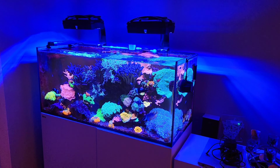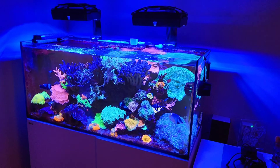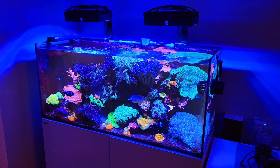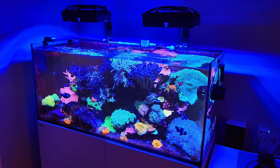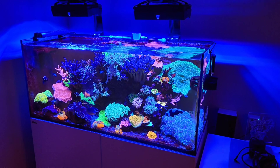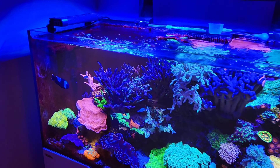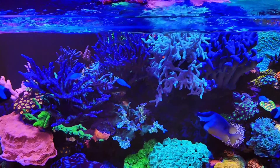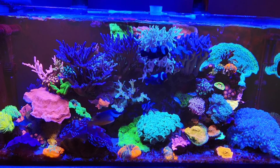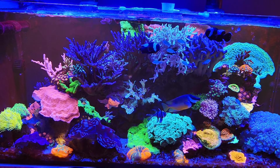Welcome back to the channel, hope you're all doing well. It's been a few weeks since I uploaded the last video. On that video I added nine chromis into the tank, and I'm pleased to report that we still have nine. It's been about five weeks now since we added them in, and so far so good — they all seem to be there.